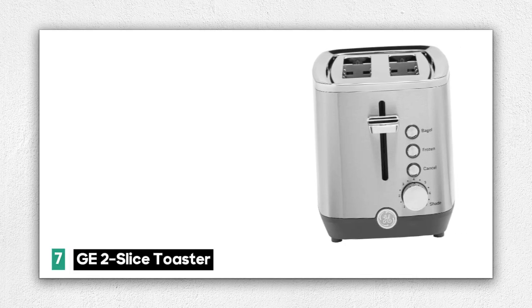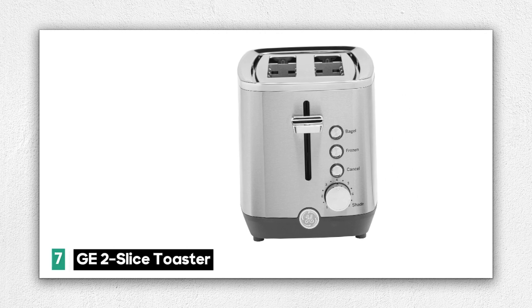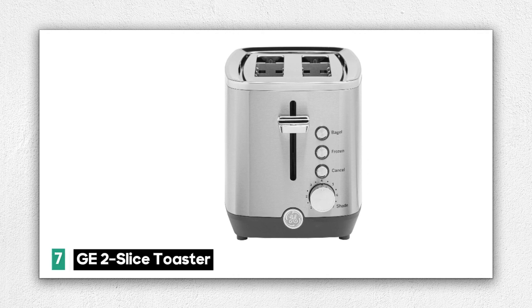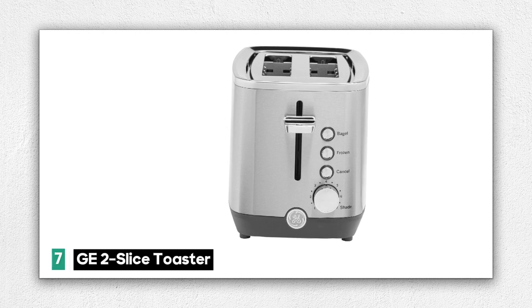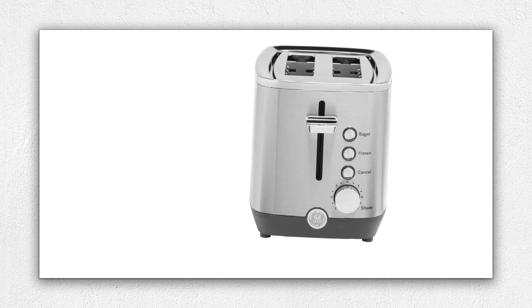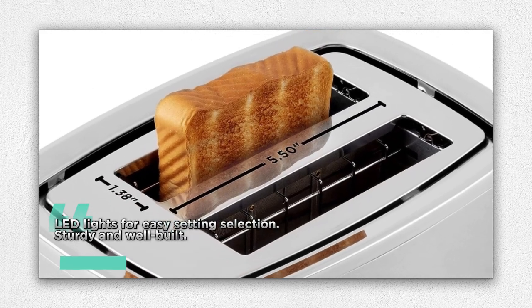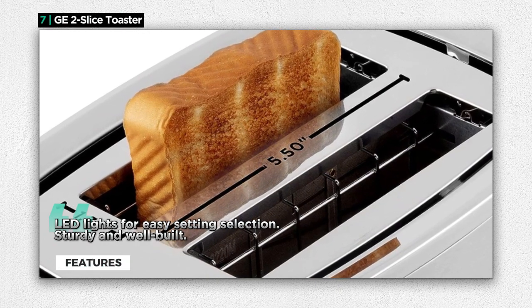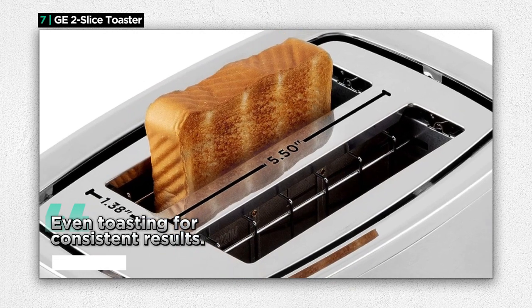Number 7: the G2 Slice Toaster, a user-friendly toaster designed for convenience and performance. This toaster offers a reliable toasting experience and is a great addition to your kitchen. One of its standout features is the LED lights that illuminate the toaster buttons to show you the setting you've chosen, making it easy to select the perfect shade for your toast. The G2 Toaster is not only easy to use but also sturdy and well-built, ensuring its durability in your kitchen.